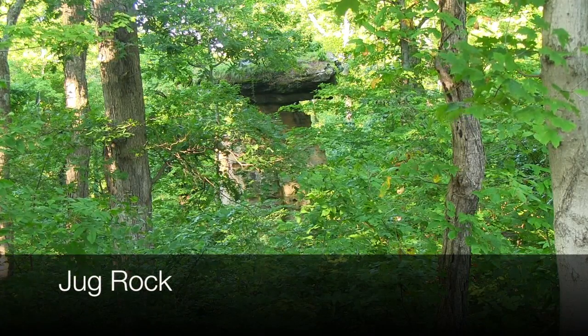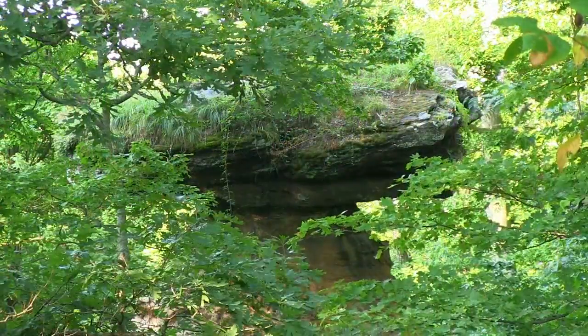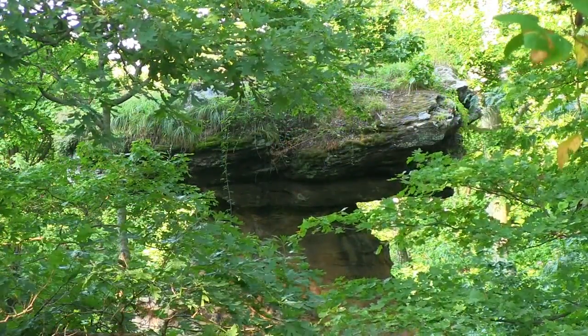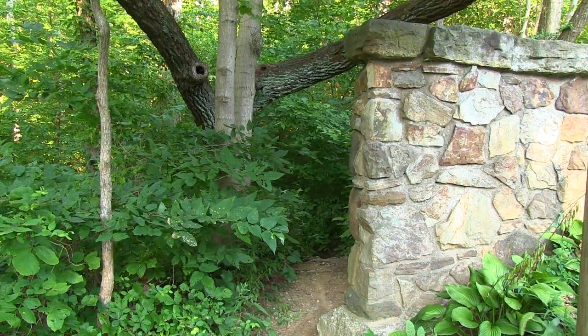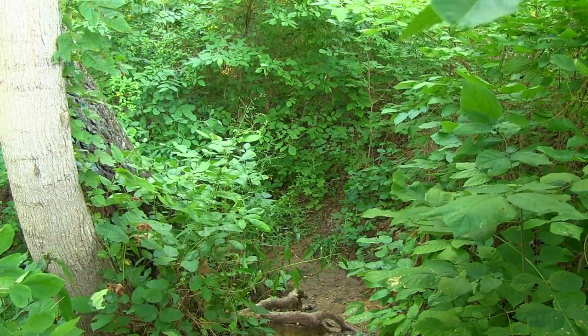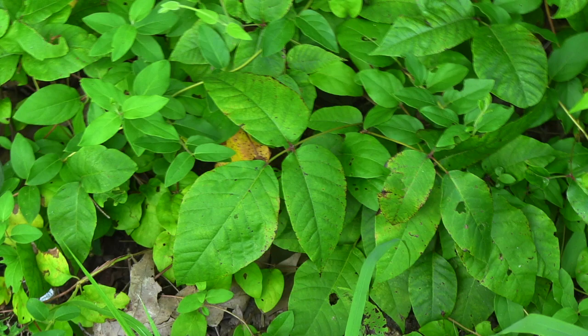If you go during the regular year, you're going to see this — not much to see with all the foliage. Even with binoculars you can't see very much of it. There is a path to the right, but it is densely covered with poison ivy, so it's not a very good idea during the regular year.